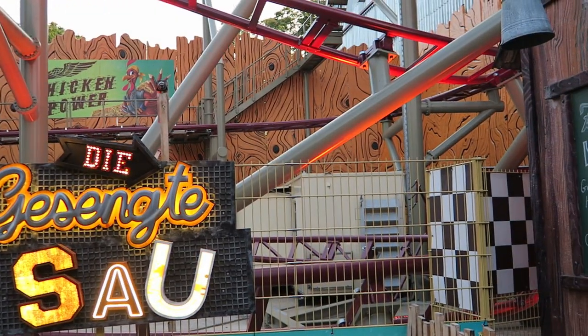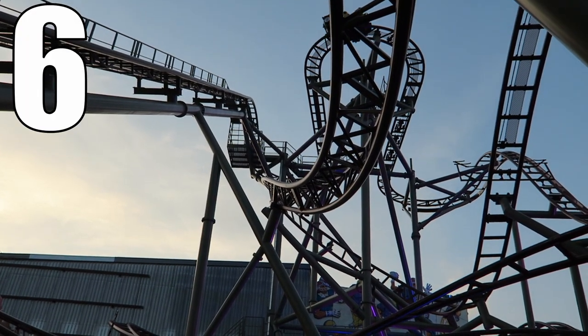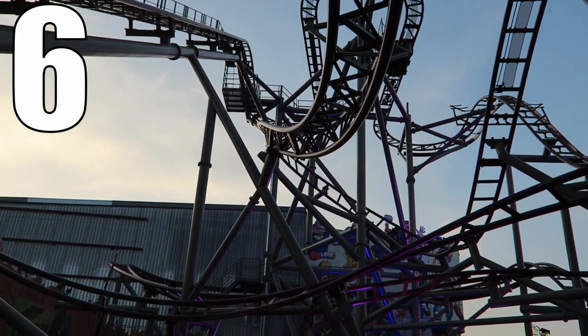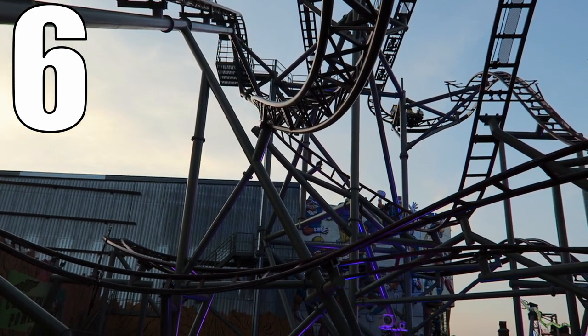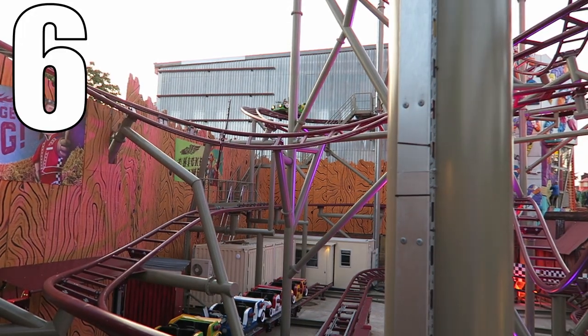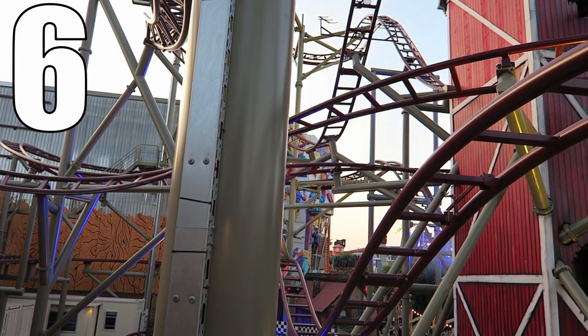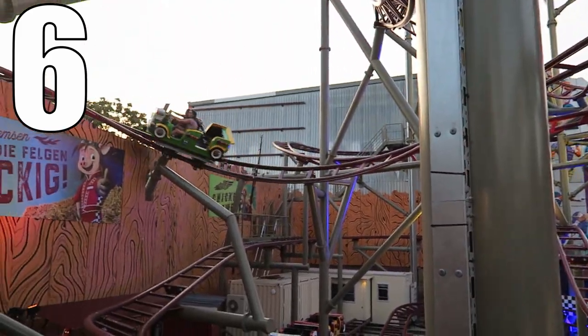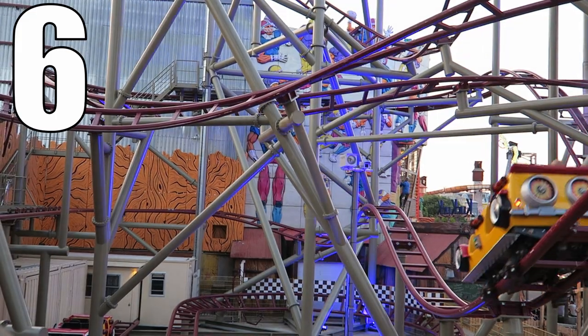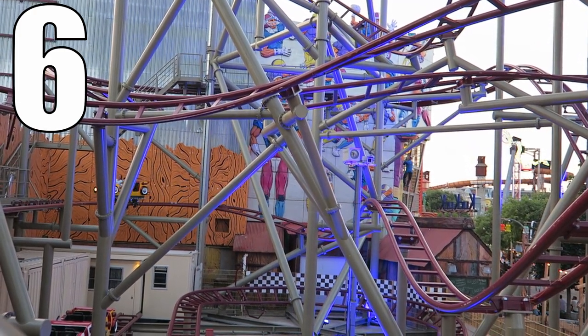So what would I rate Gesente Sao? I would give this Gerstlauer bobsled a 6 out of 10. This ride has a solid start between the funky dark ride bit, the initial hairpin turns, and the two sizable drops — but the ride dies towards the end. The coaster is better than your average wild mouse coaster, but it's one of the weakest Gerstlauer bobsleds I've ridden despite its size. It's still a fun ride though, and one of the better coasters at Wiener Praetor because of its unique layout.